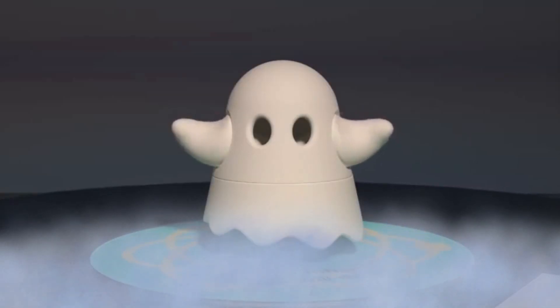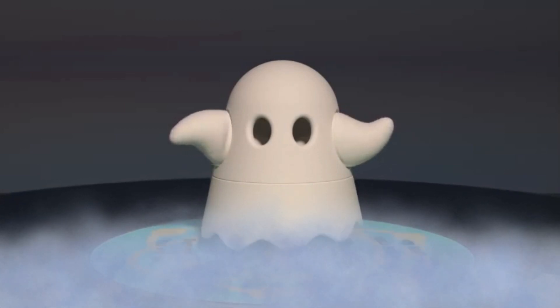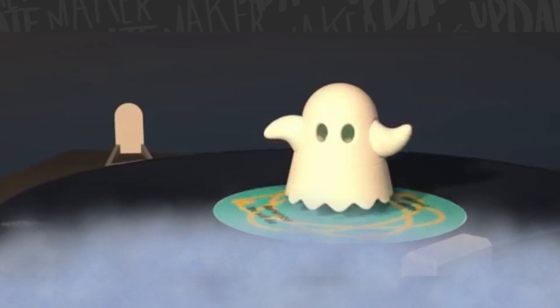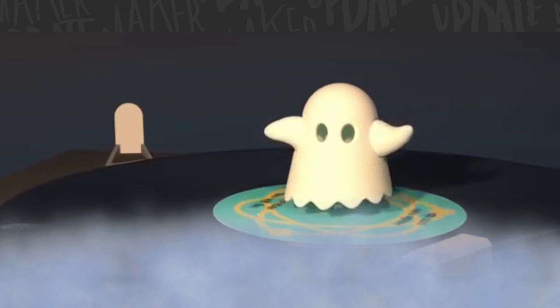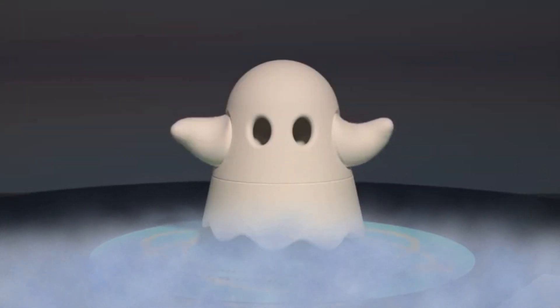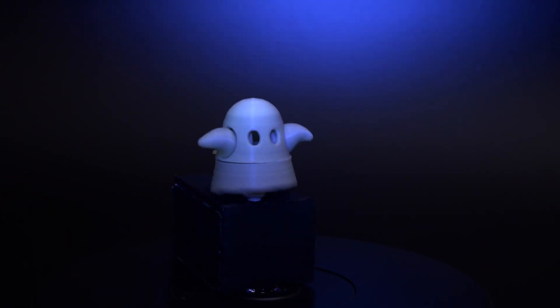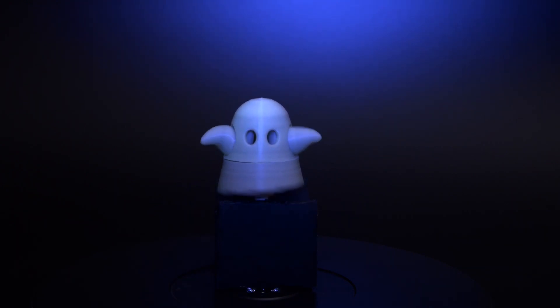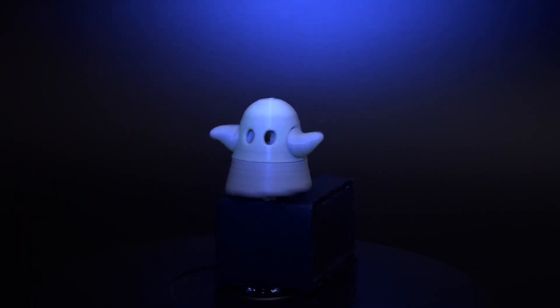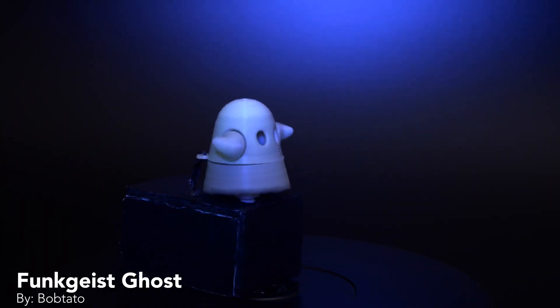Funk Geist by Bob Tato on Thingiverse is a geared 3D printed ghost that wiggles its chubby little ghost arms around as it spins. The original idea is that you mount it on a turntable and find a way to tie its head down so that it stays still while the base and the arms twirl around. The Ruiz brothers on Adafruit show off a version they printed in glow-in-the-dark filament and mount it on a simple motorized box with a tie-down for the head. I think it could be an easy little Halloween project to try out.